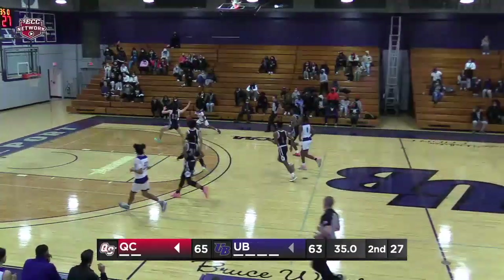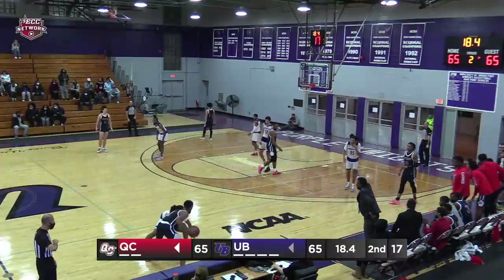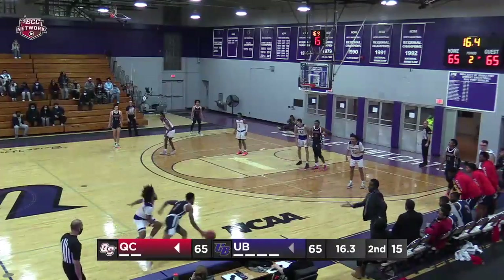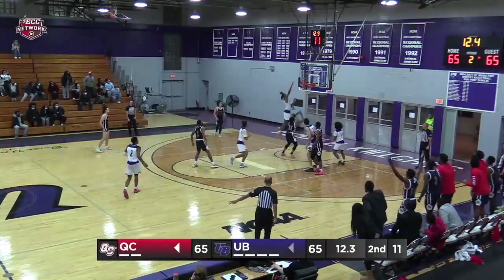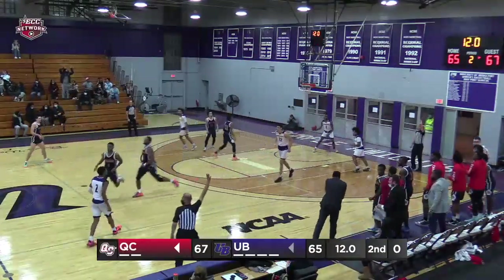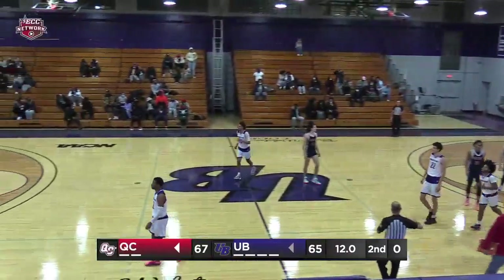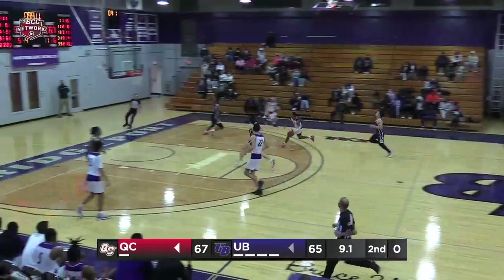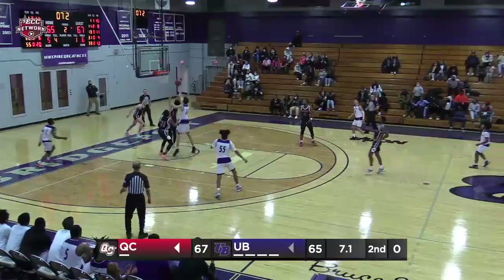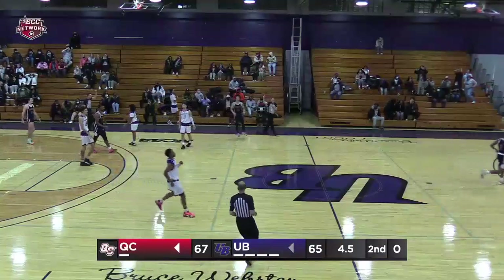Under 40 seconds remaining. Childs drives — the layup is good. 20 seconds remaining, not much differential between the game clock and the shot clock. Here's Ellis from the free throw line, it's good. William Ellis gives Queens the lead with 12 seconds remaining. Here's Dawson taking it right to the rack — the layup is no good. Rebound Harrington, and he's fouled.